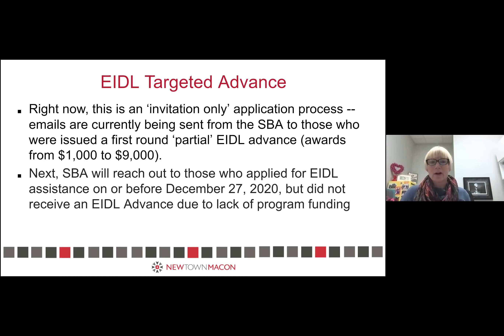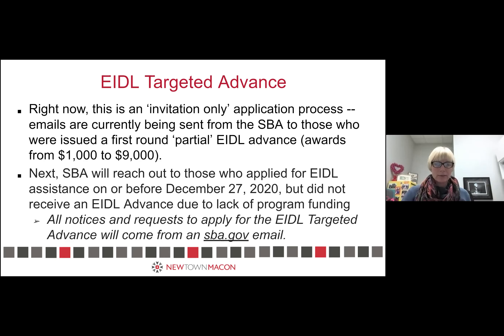Hopefully everybody on the call has gotten those emails — we'll talk about what to do if you haven't. Just be aware that there are probably some bad actors out there who realize the SBA is asking for personal information and business financials right now. Make sure any email you get is coming from an SBA.gov email and appears legitimately connected to your SBA portal account.